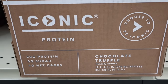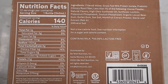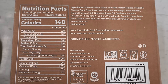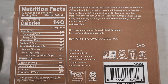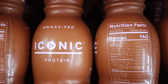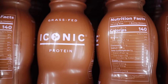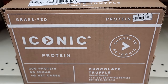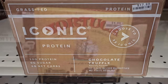Right under those I found an entire case of Iconic protein drinks — flavor is chocolate truffle. There are 12 bottles in this case, and each bottle is 140 calories, 3g fat, 8 total carbs minus 4g dietary fiber — so 4 net carbs. The bottles are stamped 'grass fed.' The entire box of 12 was marked at $17.99. I looked them up online and on Iconic's website, this case would cost $48 — that is a huge savings!